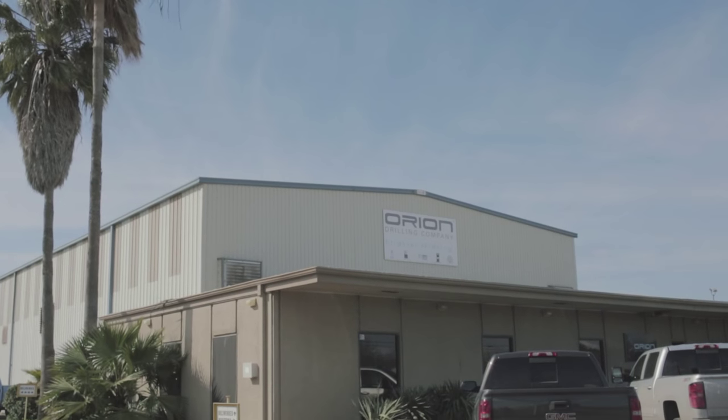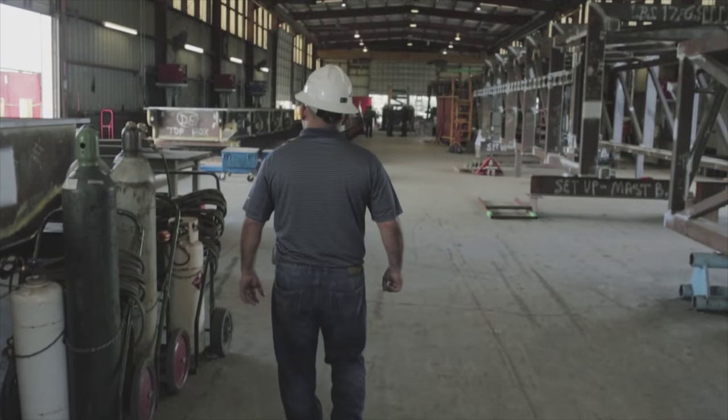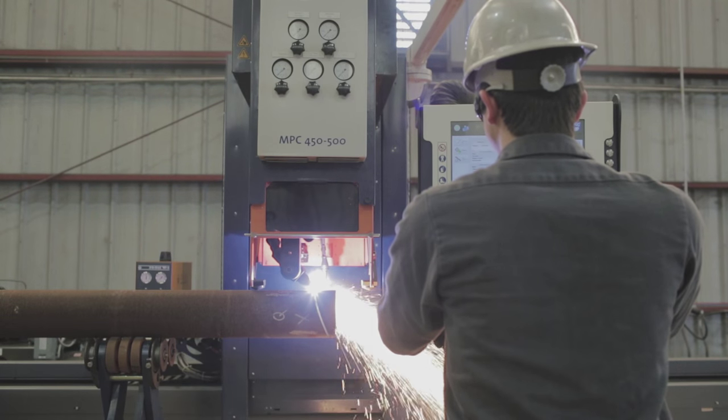I've basically staked my reputation on making sure that this works. My tolerances on these rigs are extremely, extremely tight. The quality of the product that's coming out of the machine is exceptional.